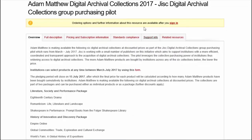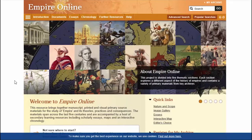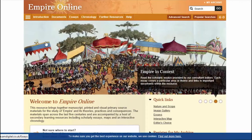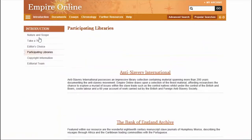Let's look first at Empire Online. It has documents from the late 15th century to the early 21st and charts the history of modern empires, looking at themes of colonisation and decolonisation, missionaries, slavery, travel and travel writing, religion, race, class and imperialism. You'll see from the introductory pages that this collection has been put together from material housed at many different global archives.